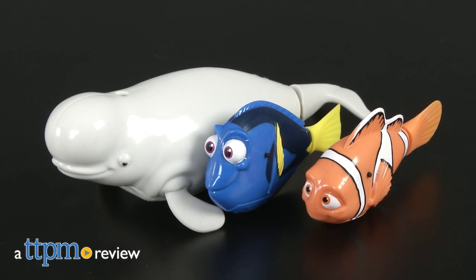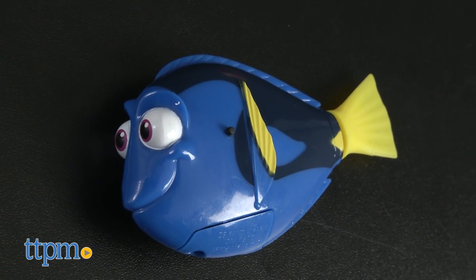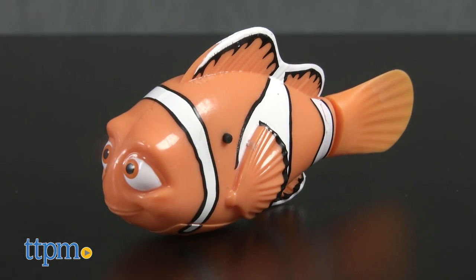Swim with Dory and her friends with these cool toys. Hi, I'm Tammy with TTPM and here are Finding Dory Swimming Dory, Swimming Bailey, and Swimming Marlin from Zuru.